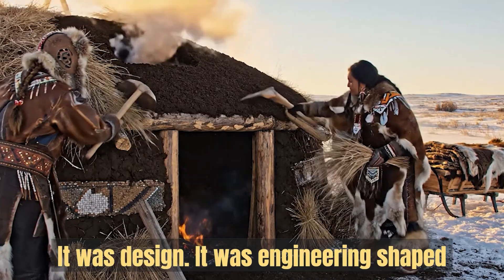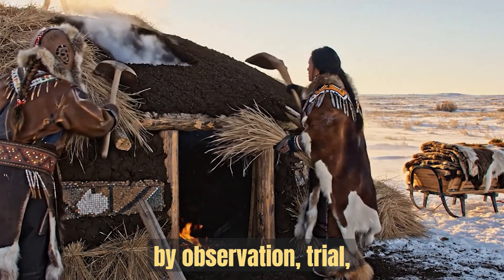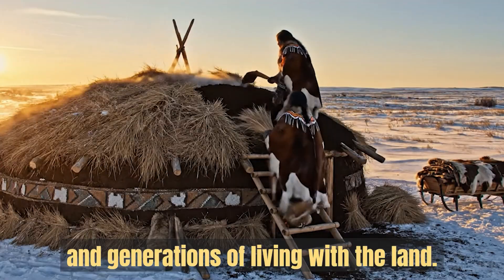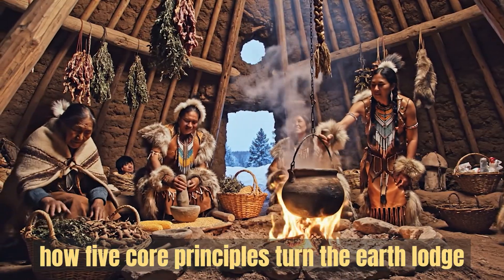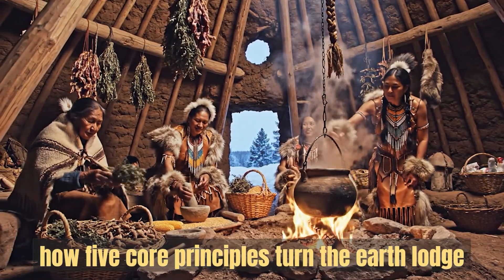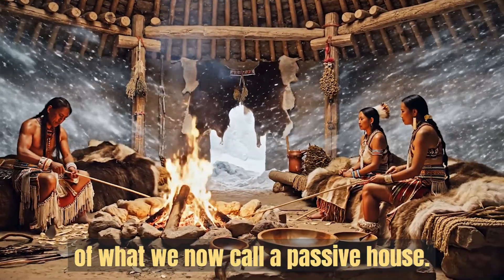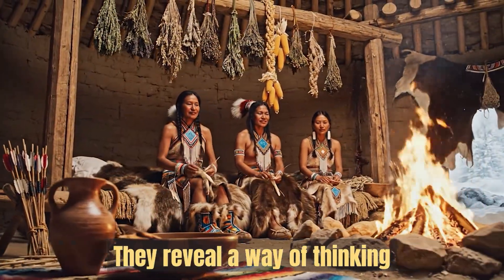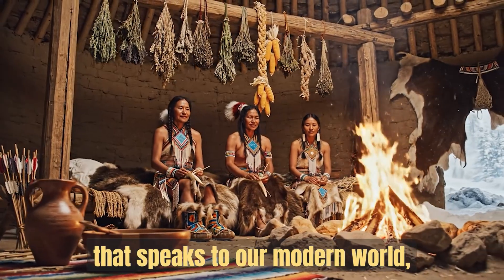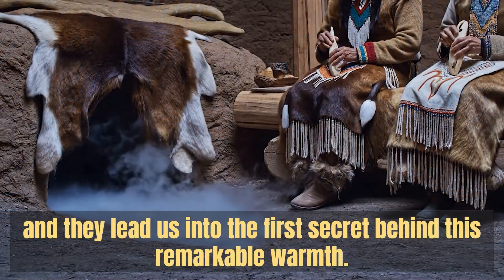It was design. It was engineering shaped by observation, trial, and generations of living with the land. In this story, we are going to explore how five core principles turn the earth lodge into a natural version of what we now call a passive house. These ideas are not just clever survival tricks. They reveal a way of thinking that speaks to our modern world, and they lead us into the first secret behind this remarkable warmth.